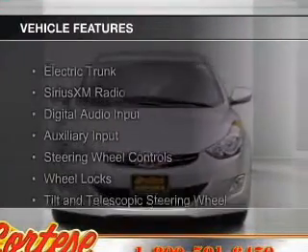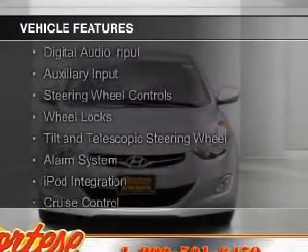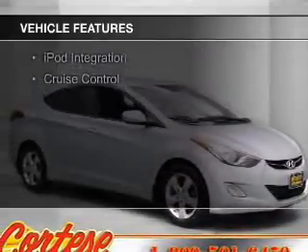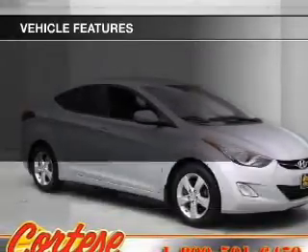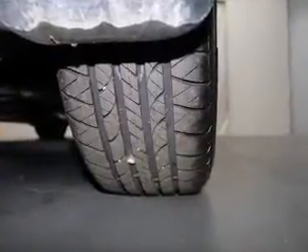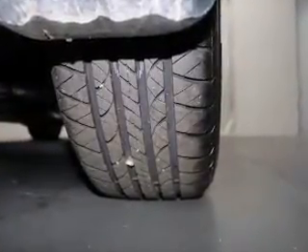The features include electric trunk, Sirius XM satellite radio, digital audio input, and auxiliary input, steering wheel controls, wheel locks, a tilt and telescopic steering wheel, an alarm system, iPod integration, and cruise control.